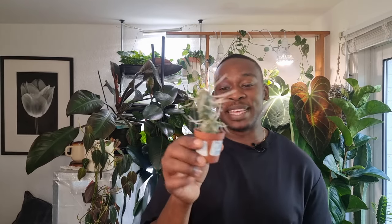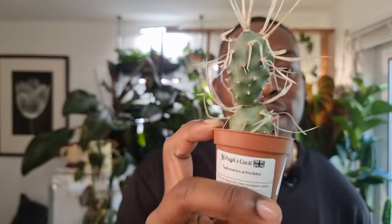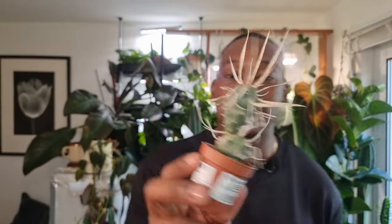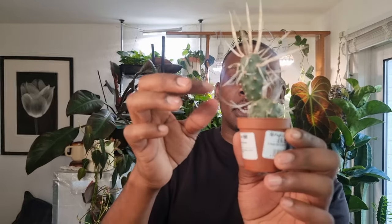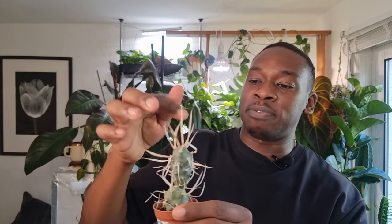The very first nursery that we went to, I picked up this little cactus - look how weird and wonderful that is. It's almost got like two balls - that's the shape of it - with these mad mad thorns. Another thing I really like is that these thorns, although sharp, are quite soft so hopefully they won't damage me or anyone else in my household. It looks a lot more deadly than it is - its bark is worse than its bite. This is the tephrocactus articulatus.